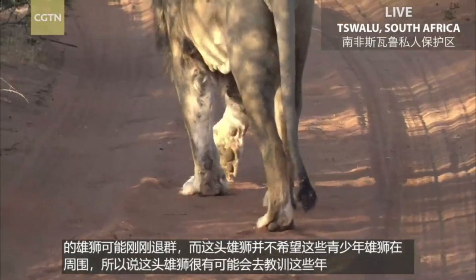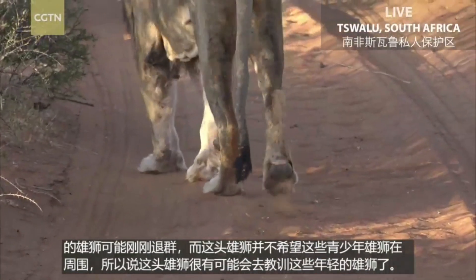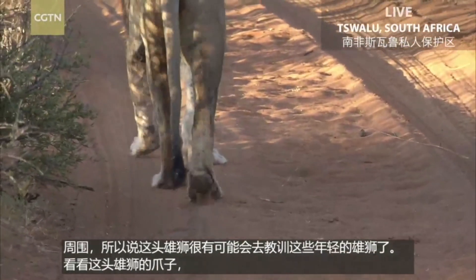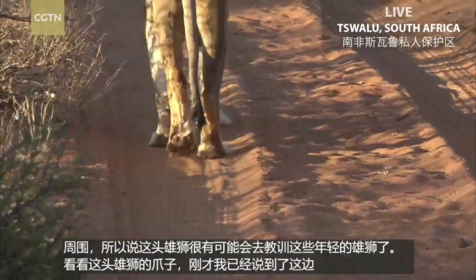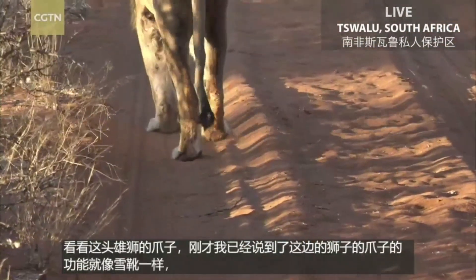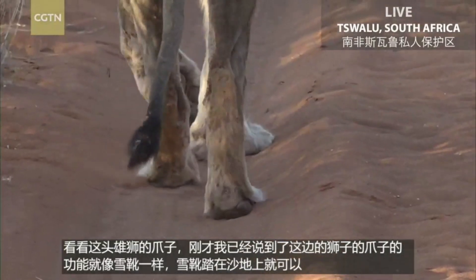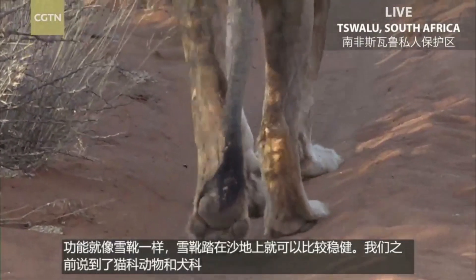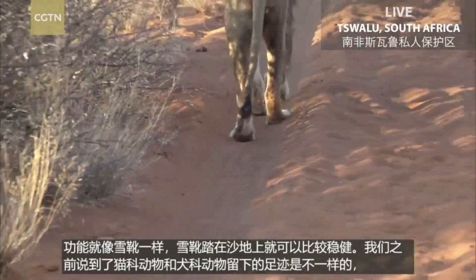Now you can properly see when he picks up those front feet — look at the size of those paws. You can really see that snowshoe effect that I've been talking about so much, walking in the sand. It's just crazy. And you can also see the three pads at the back, for those of you who would like to know how we distinguish between cat and dog tracks. Always the three pads at the back, very distinctive with round toes in the front for the cats. Dogs are a little bit more elongated, and they only have two pads at the back.